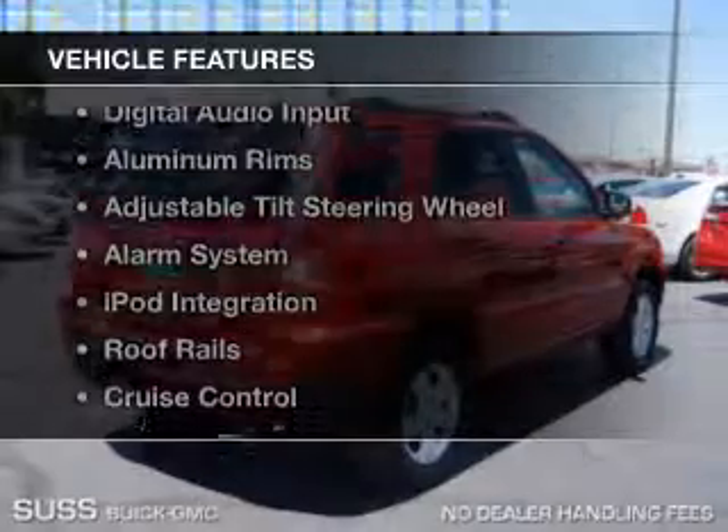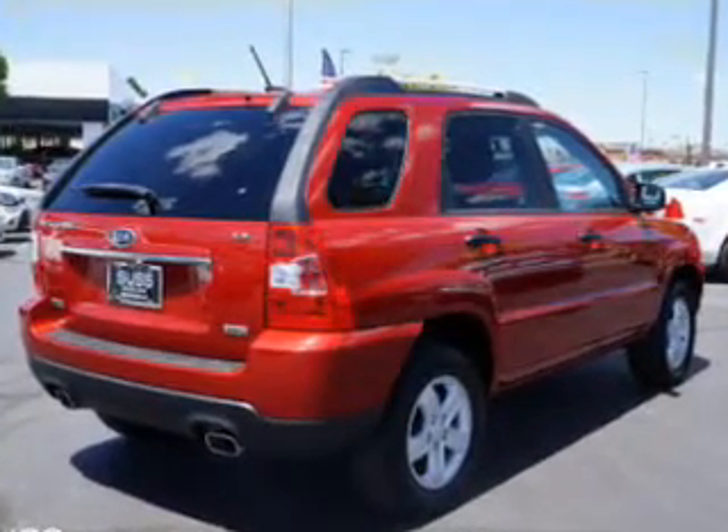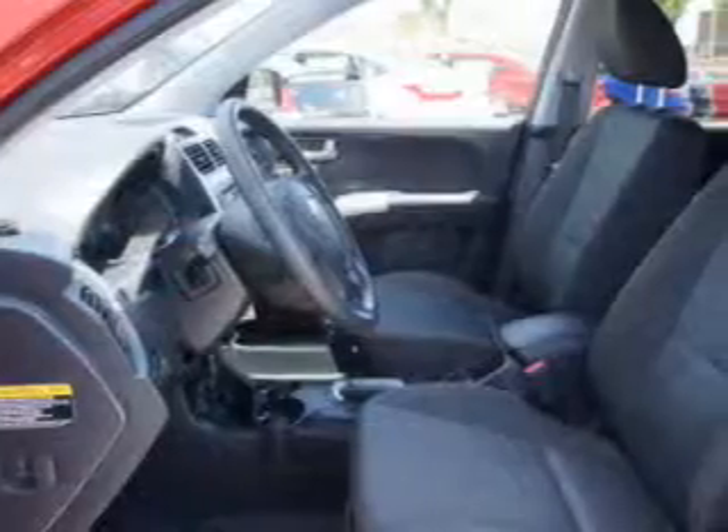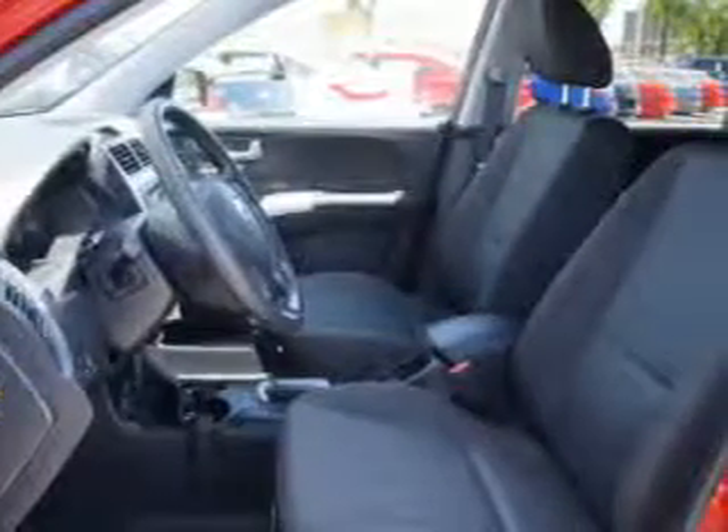The features include Sirius XM satellite radio, digital audio input, aluminum rims, an adjustable tilt steering wheel, an alarm system, iPod integration, roof rails, cruise control, keyless entry, and split rear seats.